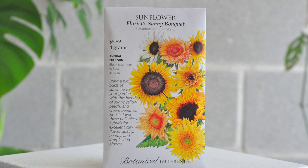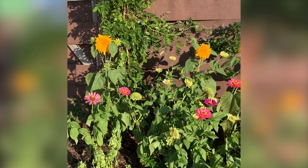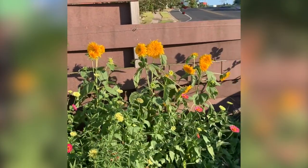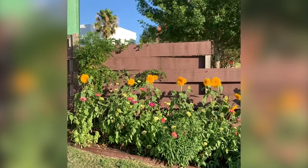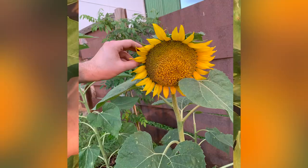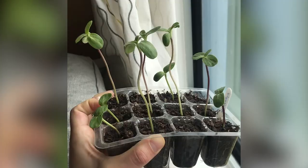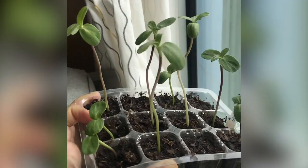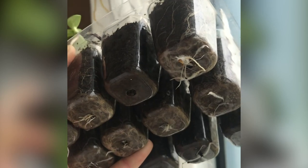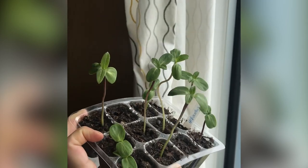Let's start with this big one — the Sunflower Florist Sunny Bouquet. It's a variety of different sunflowers, which are annuals. I've grown sunflowers a lot; I've tried the teddy bear variety and typical varieties as well — they're really easy to grow. I start mine indoors in little cells and they grow very fast, so be ready to move them in about two weeks. They do well in my clay soil.